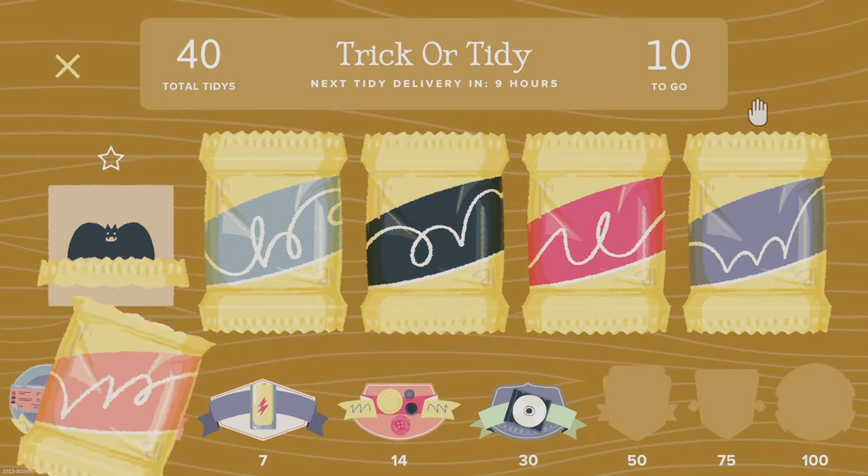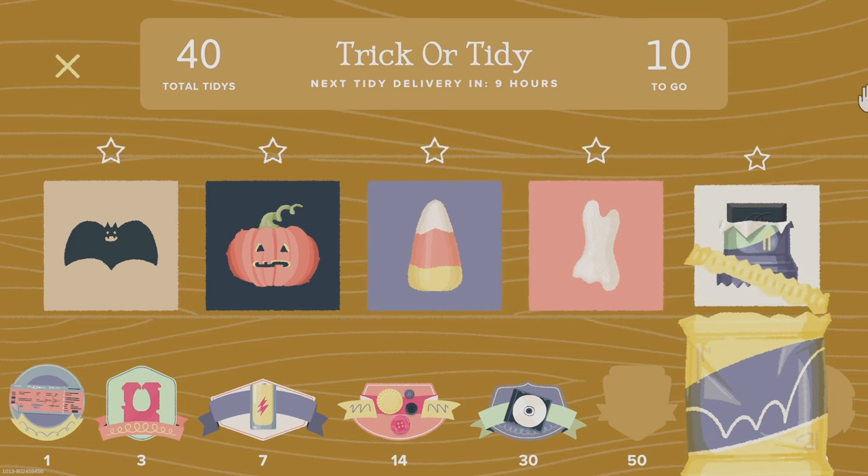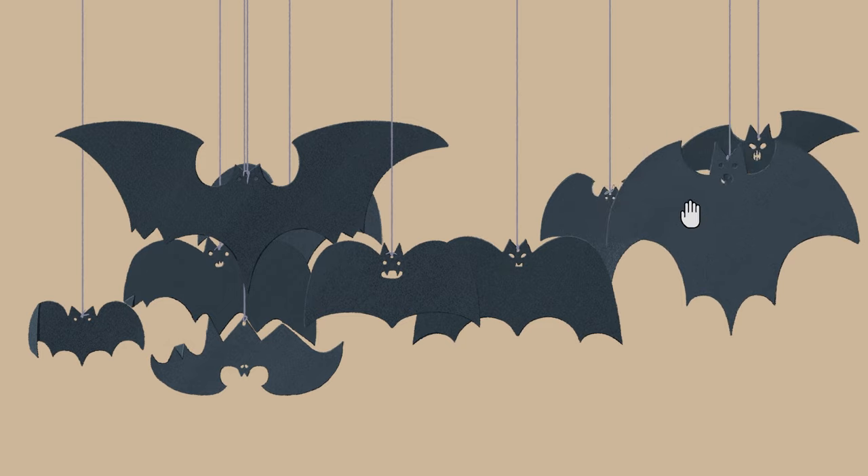To celebrate the spooky season, we are unleashing the Trick or Tidy Holiday Event. Five new, frightfully untidy puzzles to give you the heebie-jeebies.